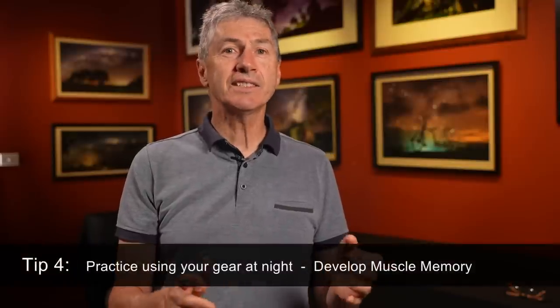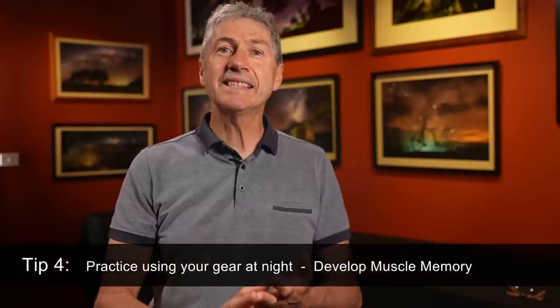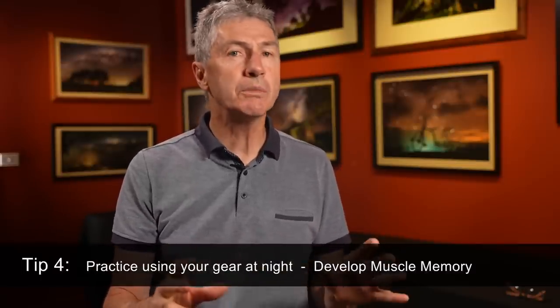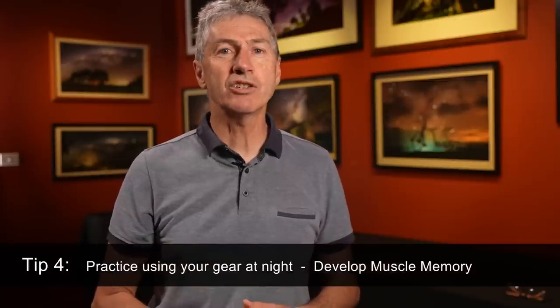In my mind, composition is pretty much the biggest deal as far as I'm concerned when it comes to photography at any level. Anyway, let's move on to tip four: practice using your gear at night. This is something that very few people talk about, and yet it's a very common source of great frustration while out on location.